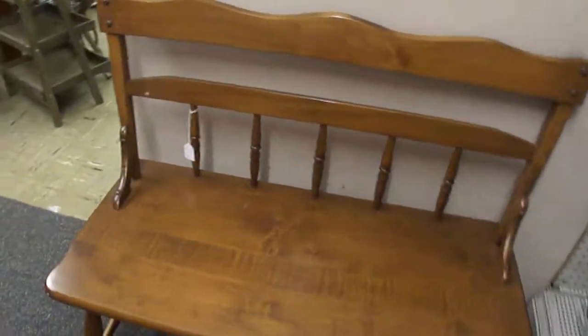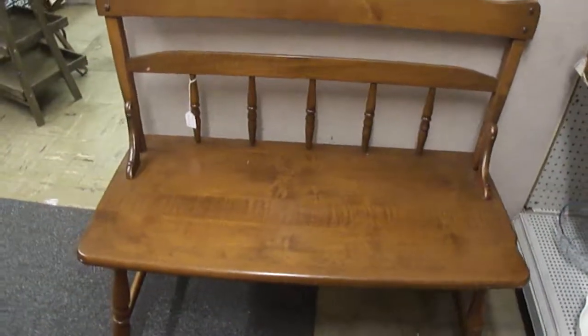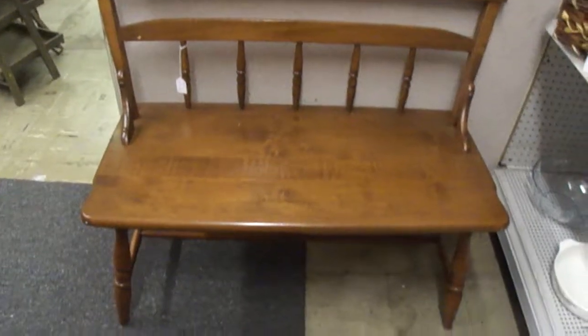Let's see if I can get back far enough. You may have to come look at it to get a good view of the bench.